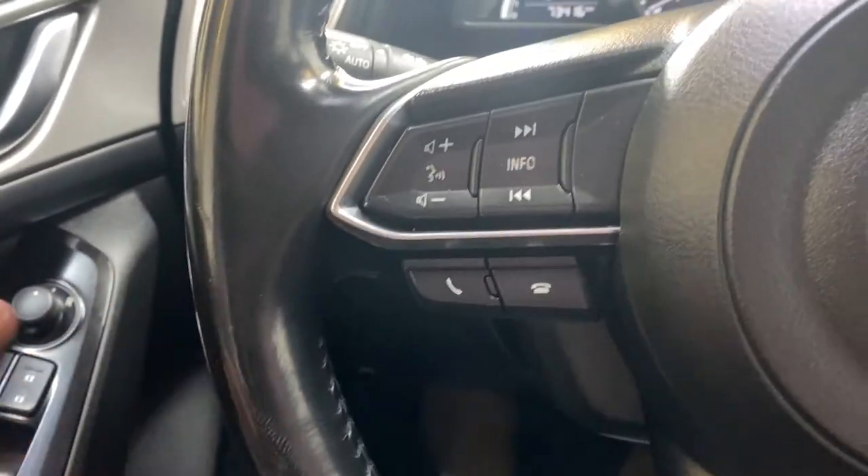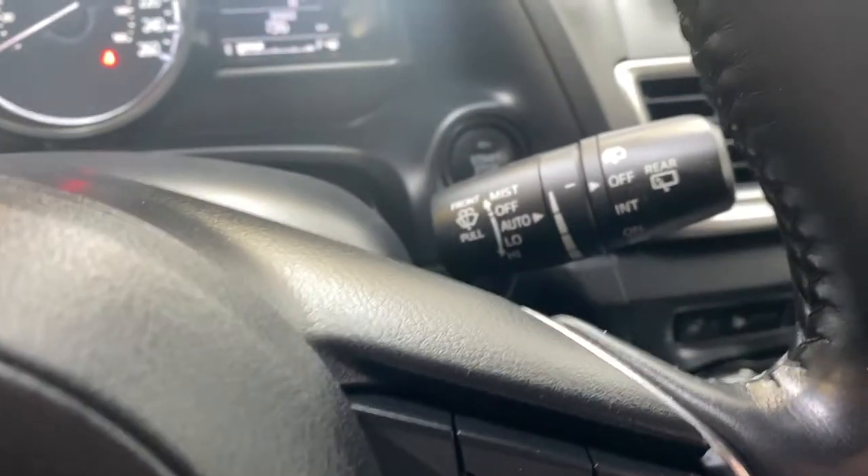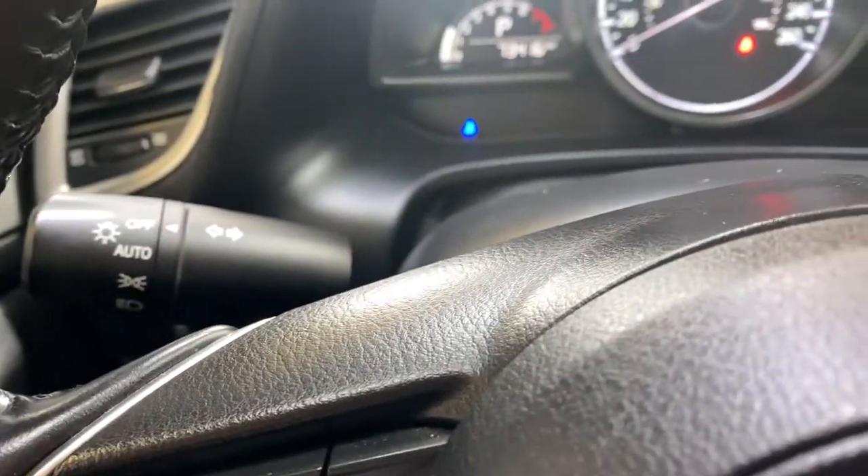On the left-hand side of the steering wheel you do have your multimedia controls. On the right-hand side you do have your cruise control settings. You also have your automatic headlights and automatic windshield wipers.